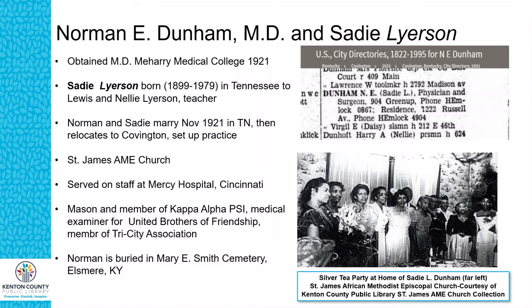The Dunhams attended St. James African Methodist Episcopal Church, as did the Randolphs and the Hargreaves. Norman also served on staff at Mercy Hospital across the river. He was a Mason and a member of Kappa Alpha Psi, a medical examiner for the United Brothers of Friendship, and a member of the Tri-City Association. He is buried at Mary E. Smith Cemetery. The picture on the bottom right — the figure on the far left — is his wife Sadie, pictured inside what is probably 1222 Russell Street.